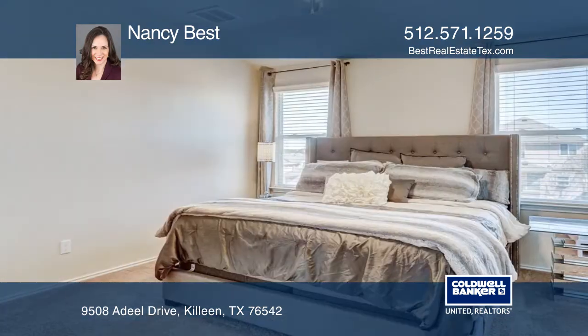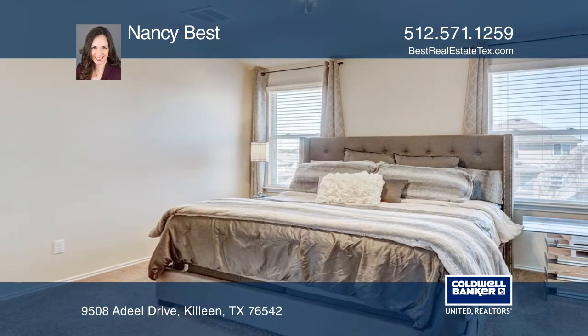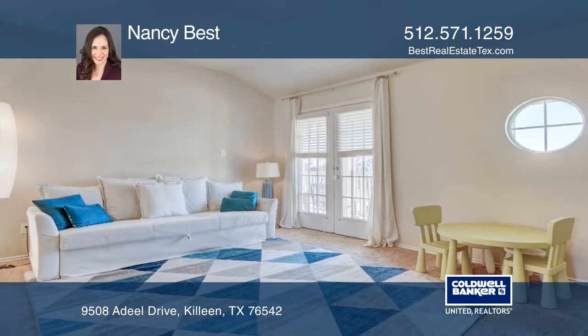The master bedroom is huge with a spa-like retreat. Second-level living has French doors to the balcony.